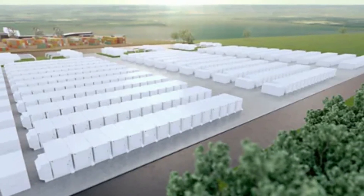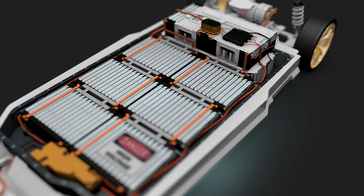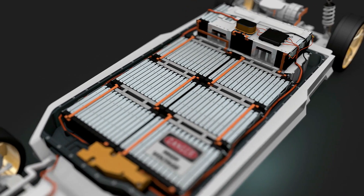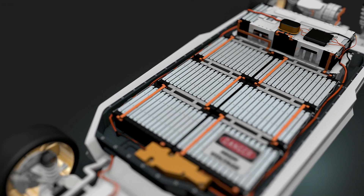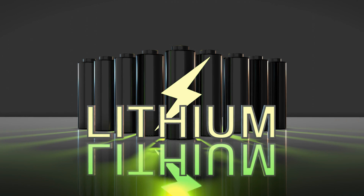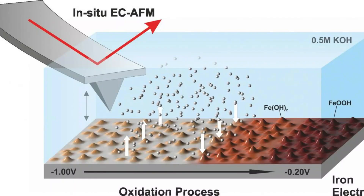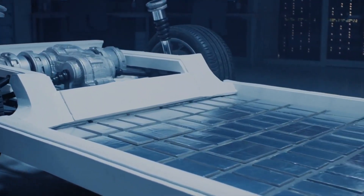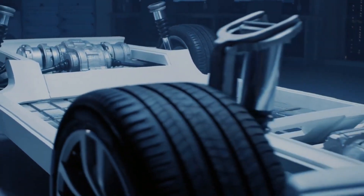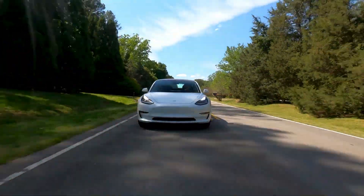A promising alternative on the horizon is the iron-air battery. Tesla, known for its relentless pursuit of innovation, has been exploring advancements in battery technology. But what sets the iron-air battery apart? Is it capable of surpassing the performance of the lithium-based batteries currently powering Tesla's EV models, and what might this mean for the future of energy storage? In today's Tesla Global video, we'll explore these questions and more.